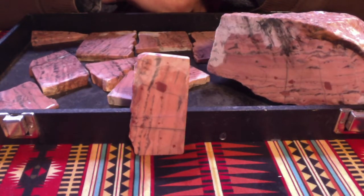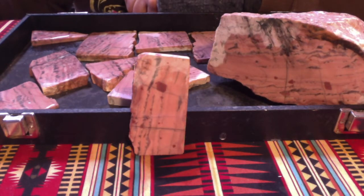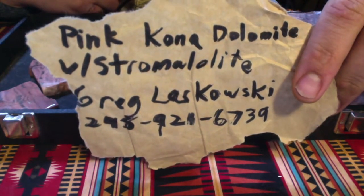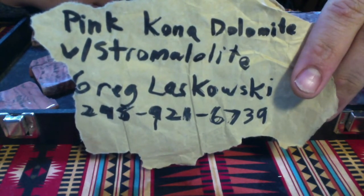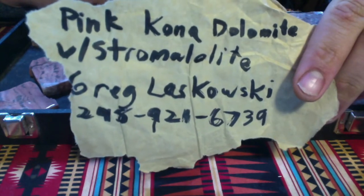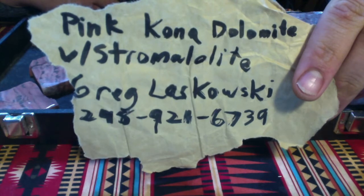Yeah, he was a great guy. I paid about $5 a pound, maybe a little bit less. And I found out that he got it from this gentleman who became my friend — Greg Laskowski. He was so kind to write this down for me. There's his number. Hit him up. Get yourself some pink Kona Dolomite with stromatolite.